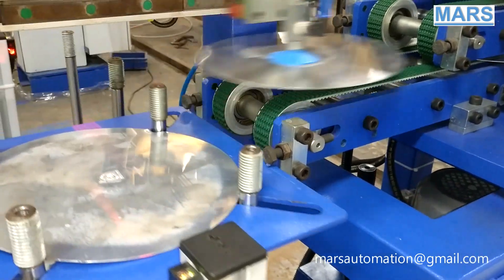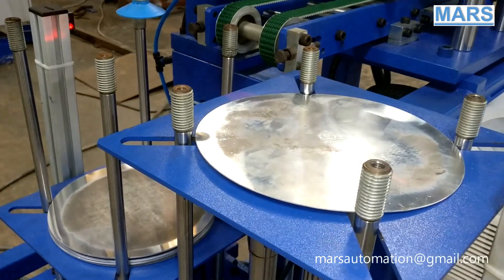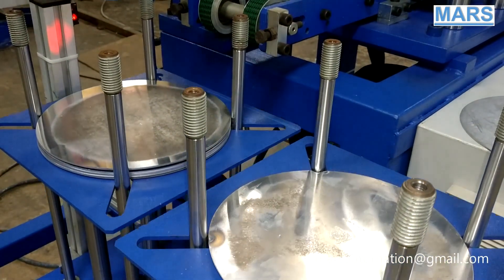Once the stacker is empty, the loaded stacker moves to the lifting position automatically. This enables the machine to work without stopping.